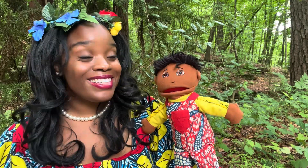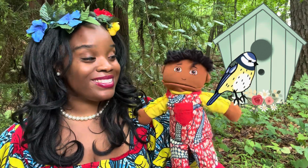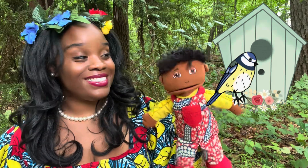Kofi and I have been birdwatching. Kofi, did you know that different birds live in different homes? Yeah, it's like a birdhouse.